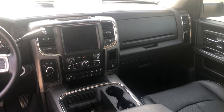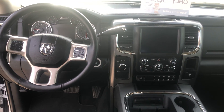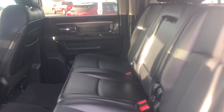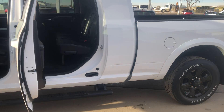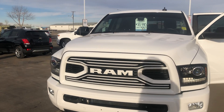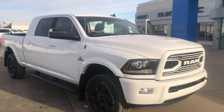Very low kilometers — 31,585 kilometers. One owner, local trade, non-smokers. This thing has mostly been on the highway; it was used to pull a trailer by the previous owner, so it is not an off-road truck. It shows almost like brand new. A 2018 Ram 3500 Laramie Sport, here at Murray GM in Estevan.